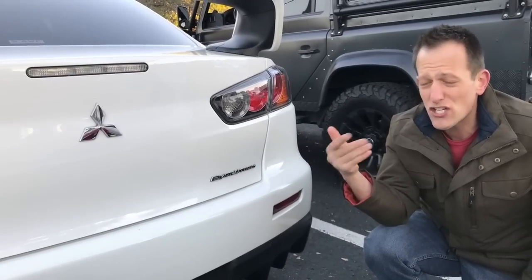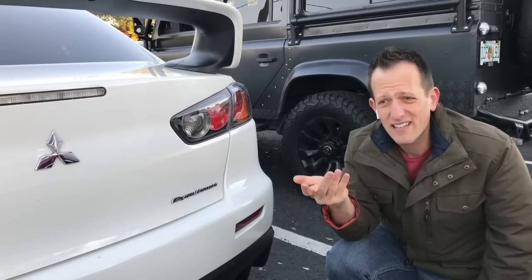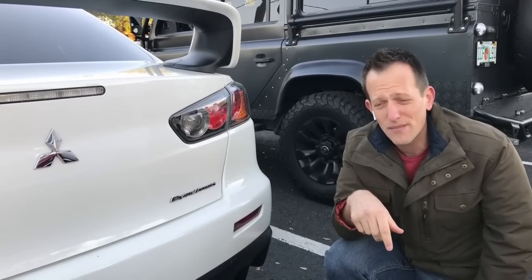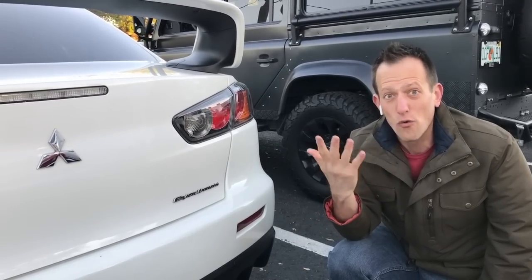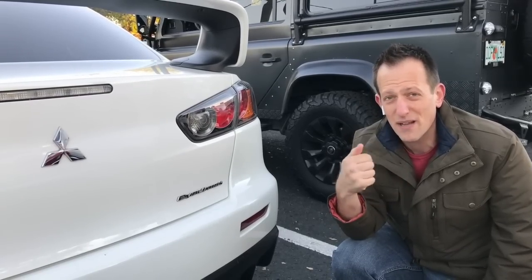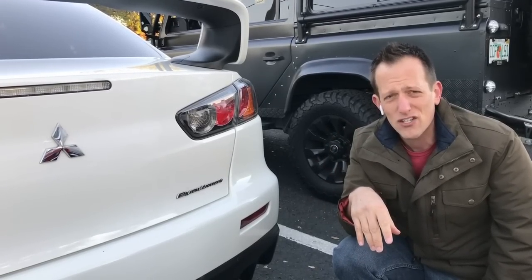It's a shame that Mitsubishi decided to kill this car off. Let's hope that one day after they're done making their SUVs, they go back to making something like this, because I think this is what the enthusiasts want — and I know it's what the enthusiasts want because it's something I definitely want. If you like seeing these types of cars, like Evos and Subarus, leave a comment in the comment section.